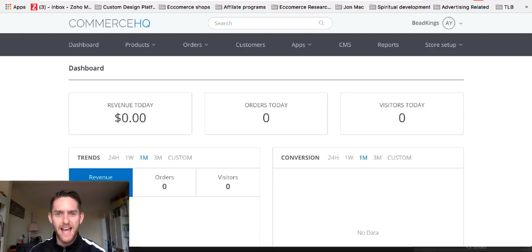Yo, it's Alan Young here and in this video I'm going to show you how to build an e-commerce store. This is a beginner's guide and I'm going to be using the platform Commerce HQ. Just before I shot this video, I promised myself there was going to be no hand movements in my videos and I've already gone back on that promise to myself.